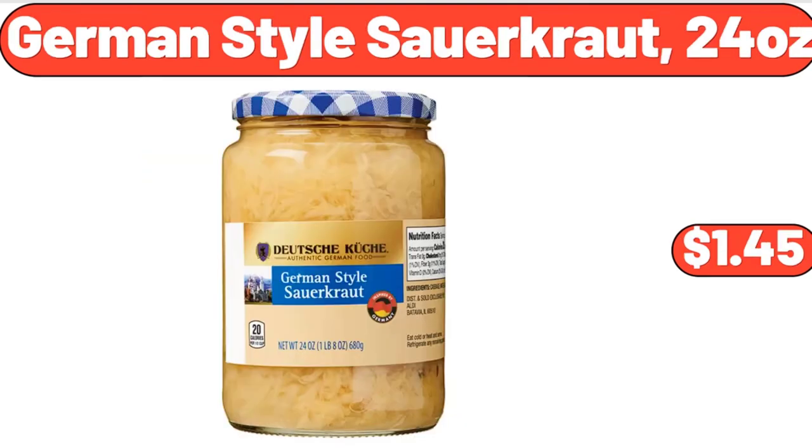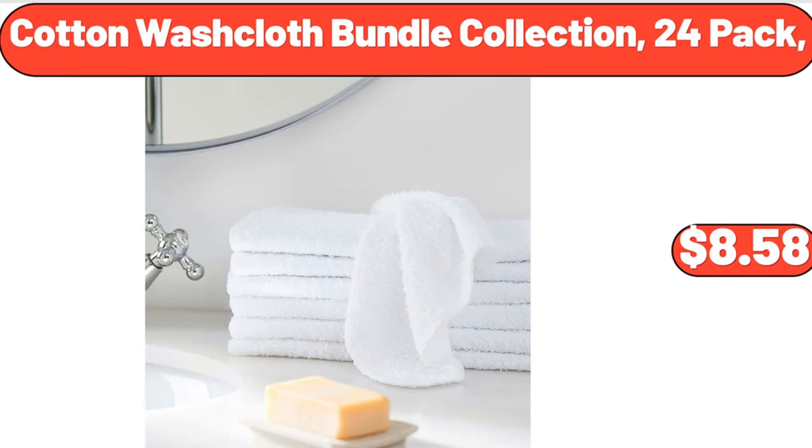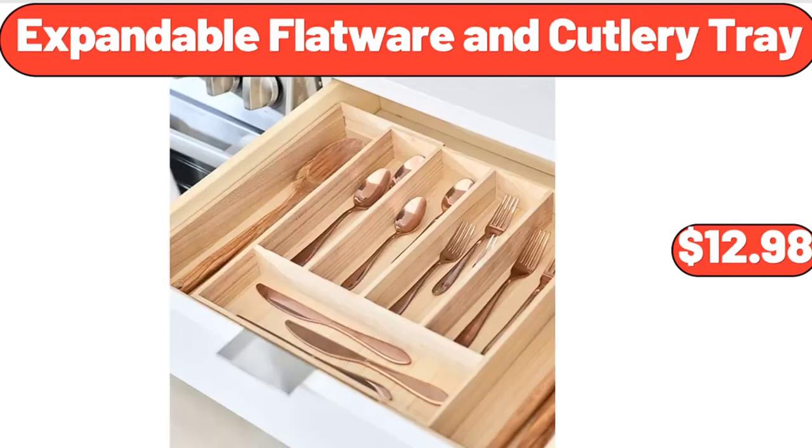German-style sauerkraut, 24 ounces, $1.45. 100-piece artificial orchids full orchid arrangements, $6.99. Cotton washcloth bundle collection 24-pack, $8.58. Expandable flatware and cutlery tray, $12.98.